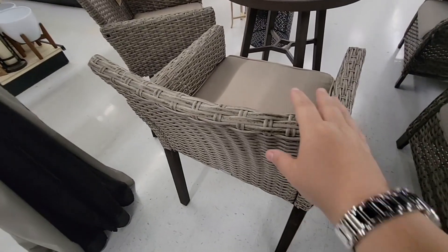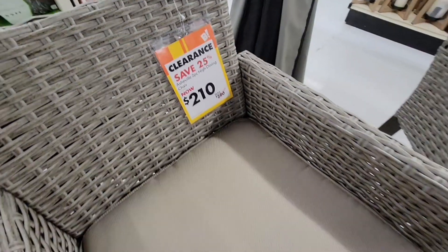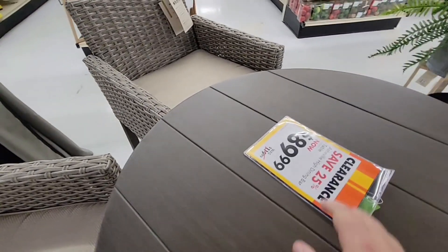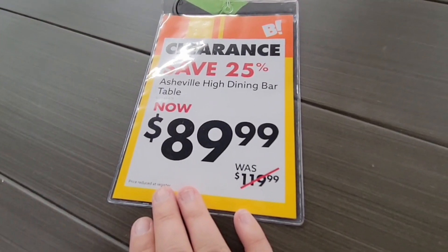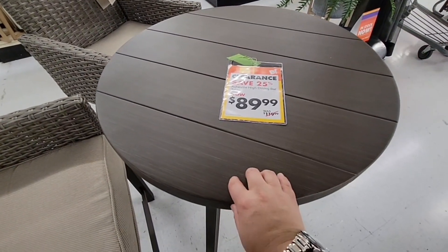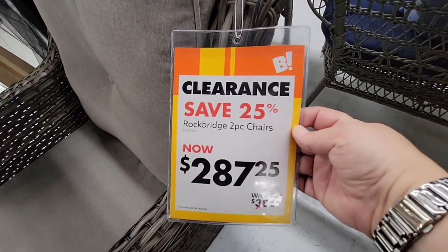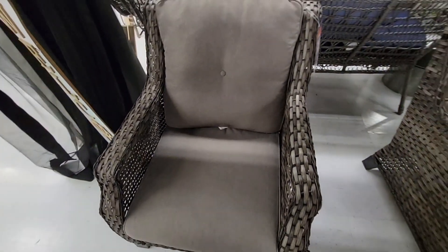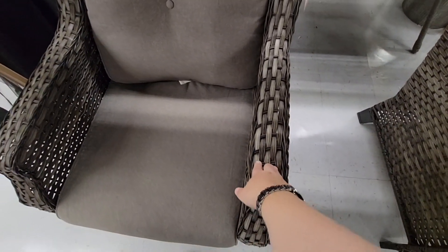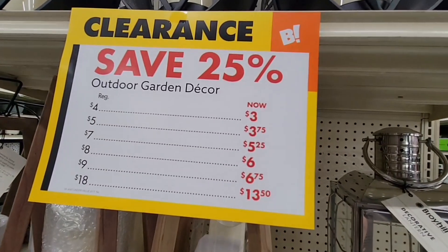Look at these little bar stools — or counter height, high dining at $210 and that's for the set of two. This table right here is actually separate — it was $120, now it's $90, not bad for an outdoor table. It was a weird material — it didn't feel plastic but it didn't feel metal either. And then you've got this gorgeous chair for $287.25 — nice cushions, nice high-back chair. The weatherproof wicker — hopefully they're making them a little bit better nowadays.